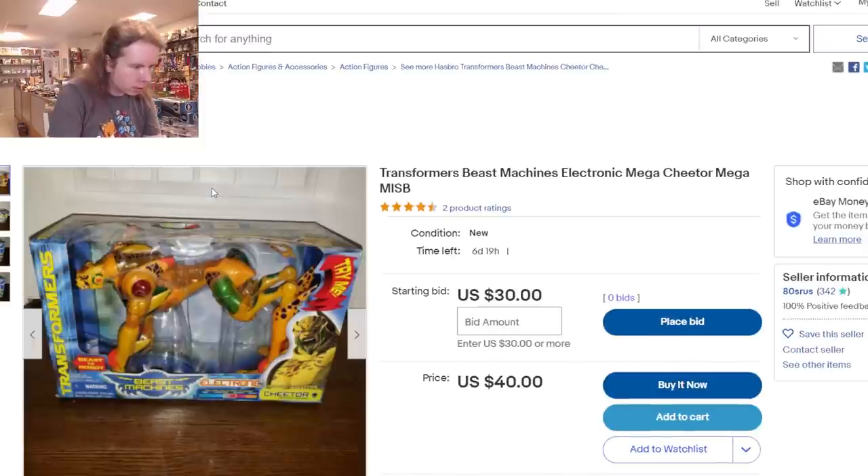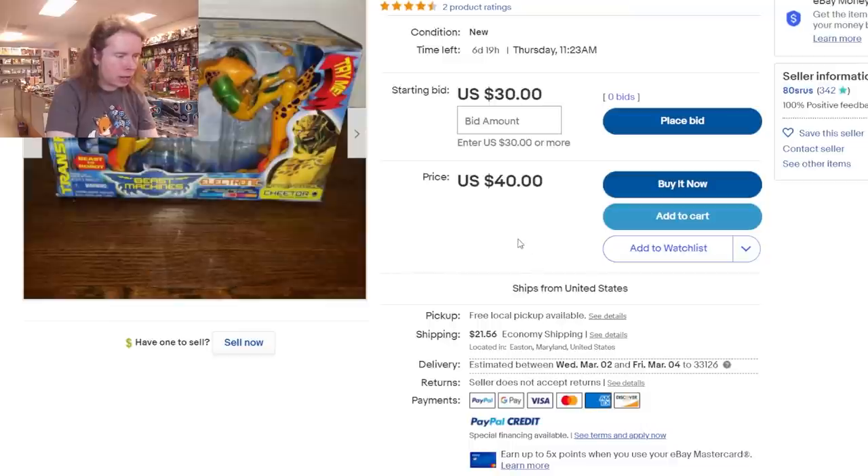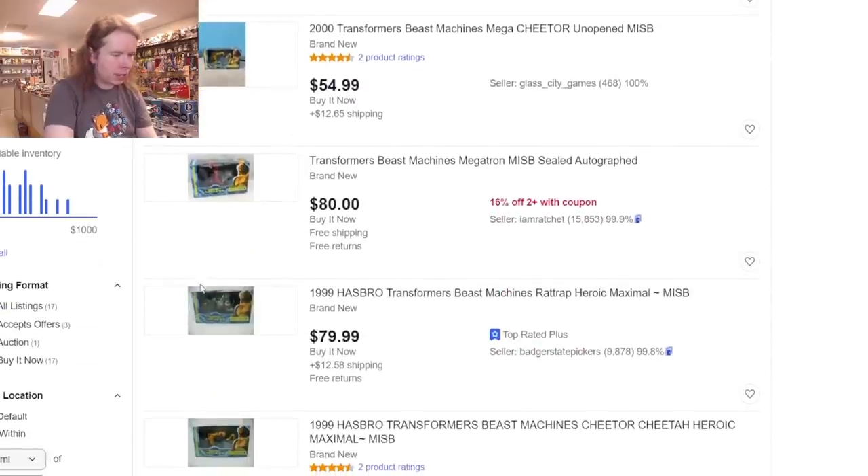Wait — that is Supreme Cheetor but they've got it listed wrong. Keep in mind: as old as Beast Machines is getting, Cheetor was 50 bucks when it was released and this person only wants $61.50 shipping included — basically exactly what it would have cost back then. The one that hurts: Rattrap for $80 plus $12.58 shipping. I remember when Big Bad Toy Store was giving those away for like three bucks — they were super dirt cheap because they were overstocked and nobody wanted them.